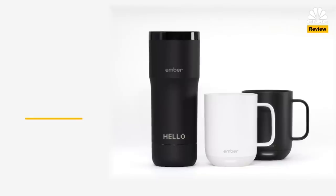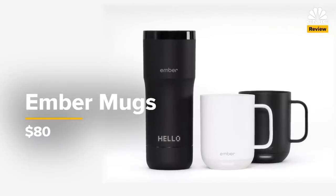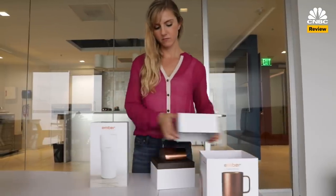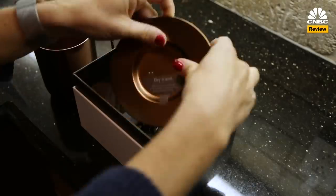For $80, you can get the 10-ounce standard mug or the 12-ounce travel mug. They look sleek and simple, but don't be deceived. Unpack the box and there's an electric charging coaster that you need to plug in and set the mug on to charge.